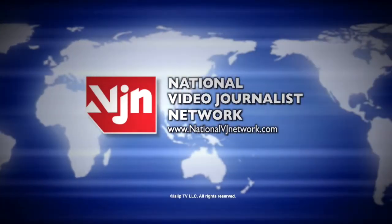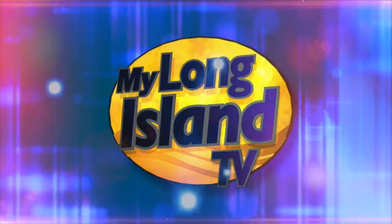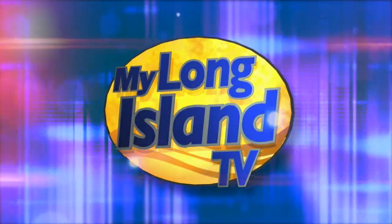This is the National Video Journalist Network. Welcome to My Long Island TV. I'm your host, Waldo Cabrera. My Long Island TV starts now.